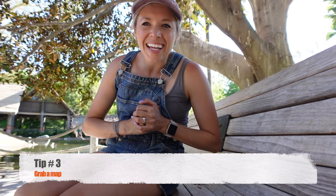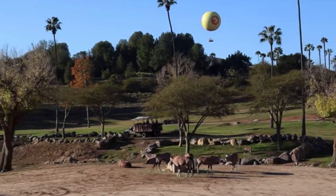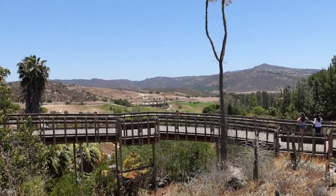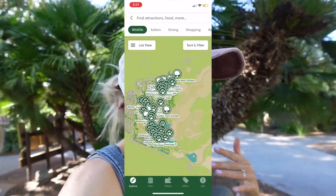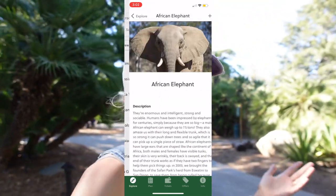We are getting to our final tips. Tip number 3 is that you need to grab a map when entering the park — this park is huge, so you definitely want one. They also have an app with a map, but it does drain your battery, and sometimes it's just more fun to look at a physical map.